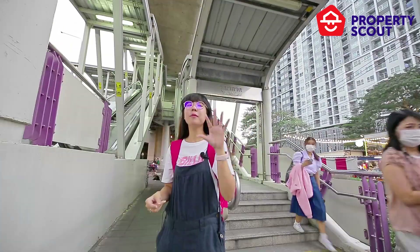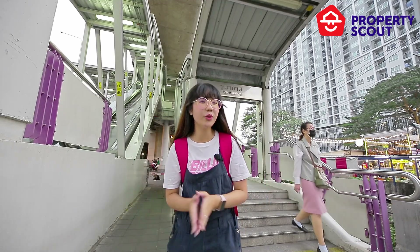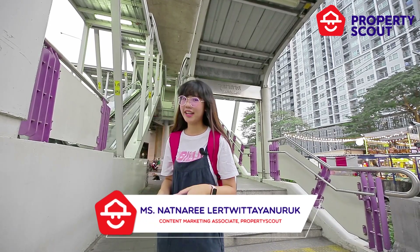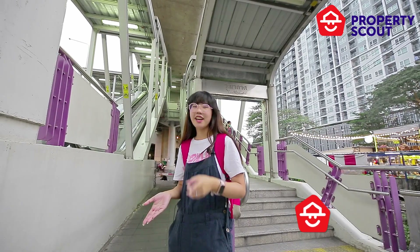Hello, little estate lover. Property Scout is at Wutakarn with his station, and we will show you the facilities of the project. That's so why, because they have like 4.5 rides. It could not be somewhere else, but Elio Sathon Wutakarn. Let's check it out.